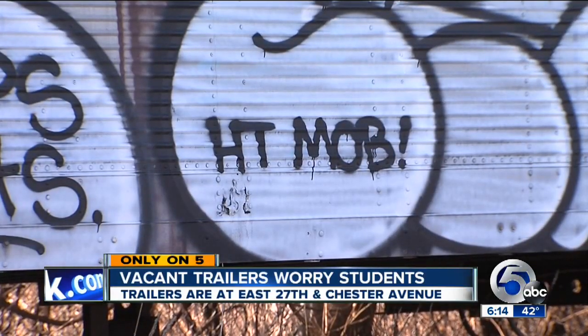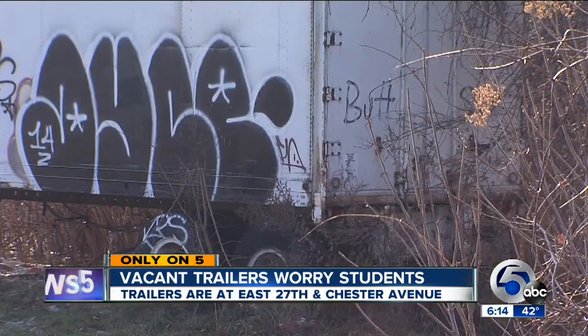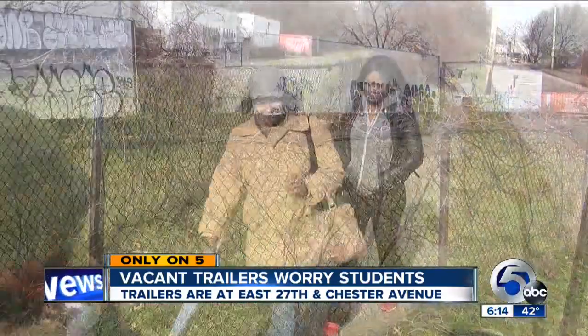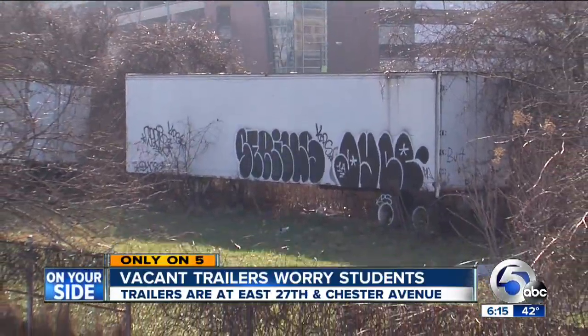Look at these graffiti-stained trailers left on this lot at East 27th and Chester for so many years. Trees have grown up around and over them. CSU students and workers who parked nearby told me the trailers look abandoned and make them feel uneasy. It looks really unsafe, actually.